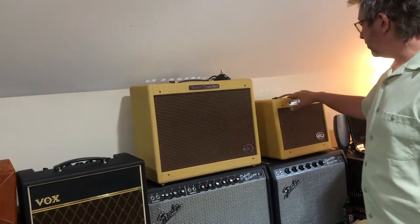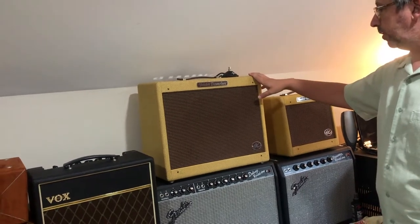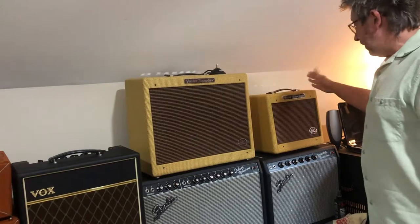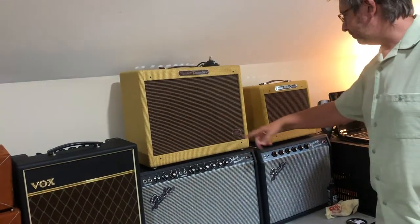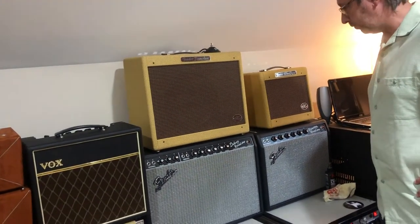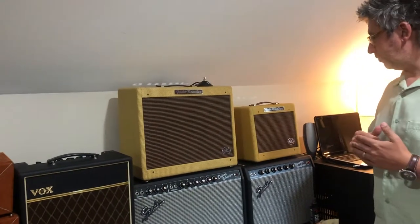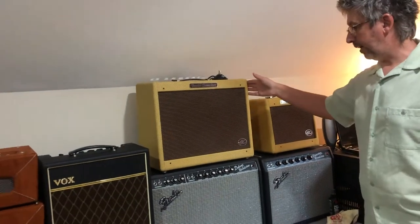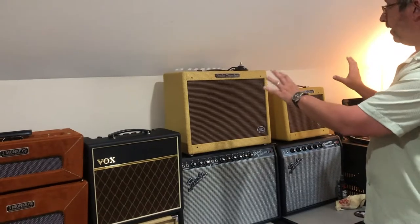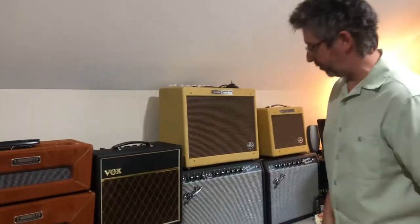Fender also came out with reissues of the Champ and the Tremolux — basically a Deluxe with tremolo — and they've nailed it. Those are hand-wired amps, and there's a Twin too that they marketed with Eric Clapton's name on it. They were incredibly unaffordable, but I found one down at Carter's like brand new, and then I found another from a guy liquidating a music store in North Carolina. Right place at the right time — the almighty sometimes wants us to have gear, so that's divine arrangements.